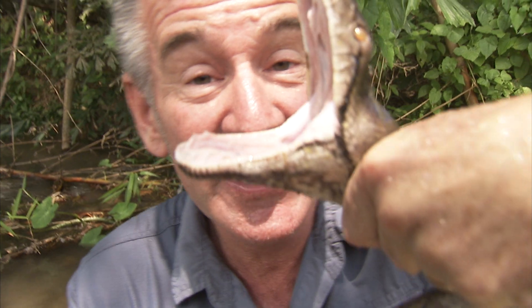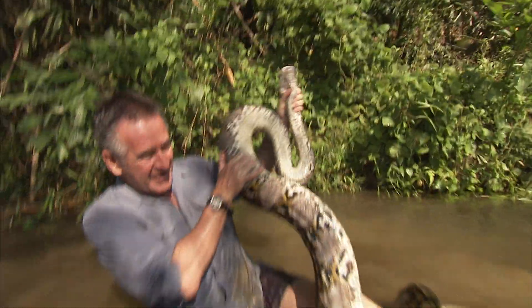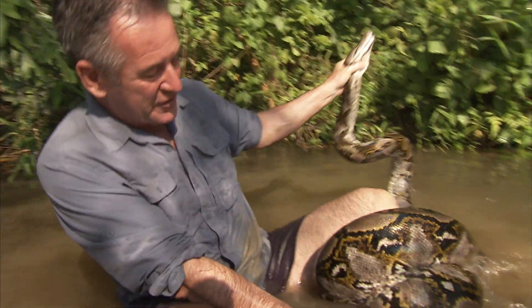There we are! Get behind the head! You can see inside the mouth — there's around 150 curved back teeth. And now I've got the head, I've gotta watch out for the coils. This is a beautiful snake!